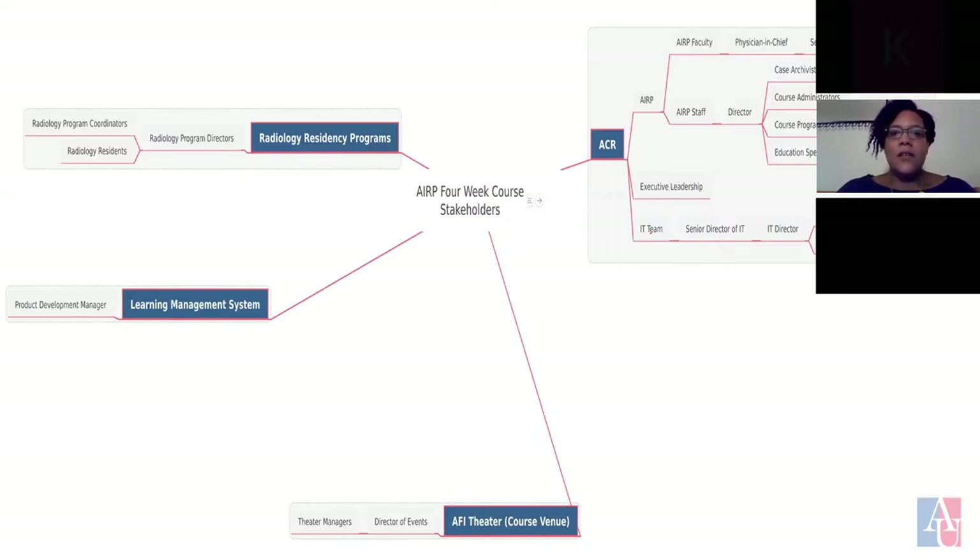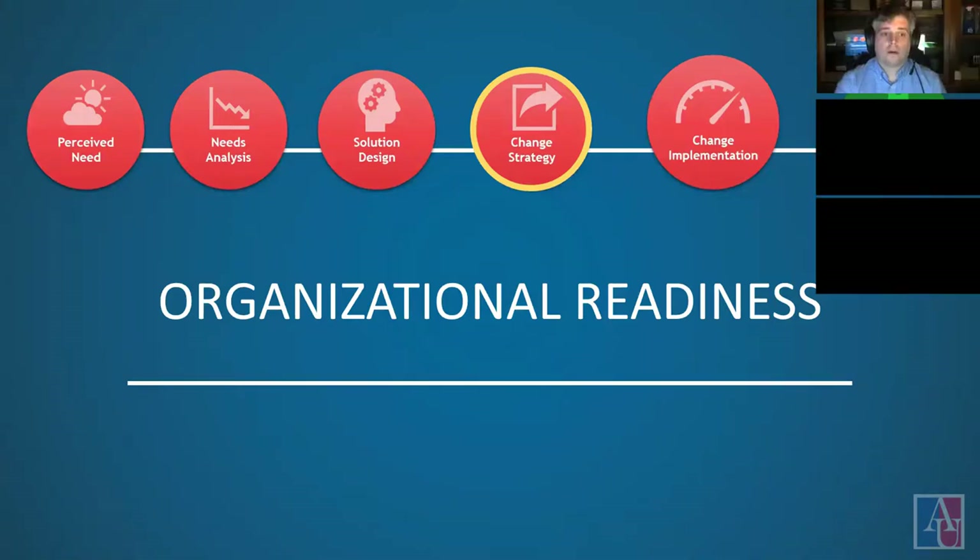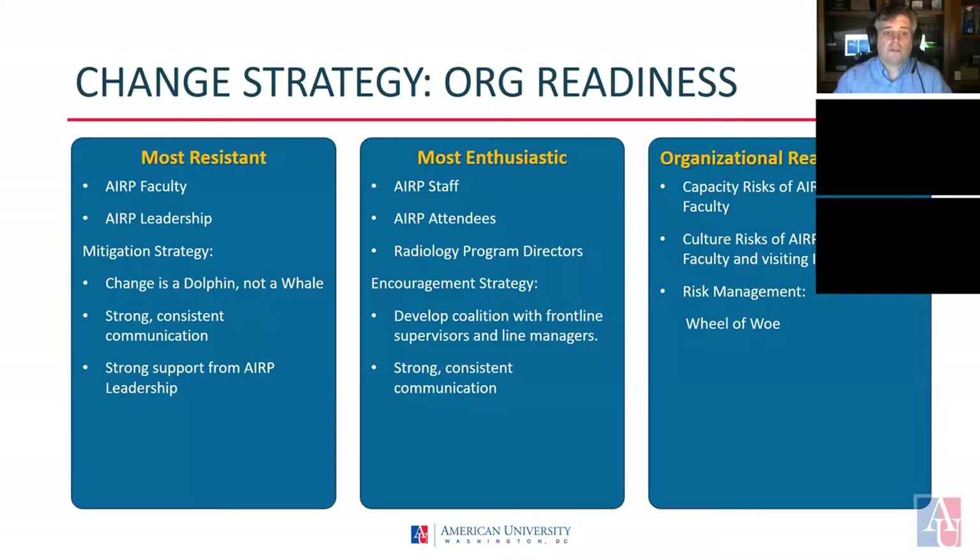Now that I've given you a general overview of the stakeholder map, Paul is going to talk about organizational readiness. In our research, we assessed three main areas of organizational readiness. First was to identify the groups that were the most resistant. In our analysis, we concluded that ARP faculty and ARP leadership are the most resistant to change.